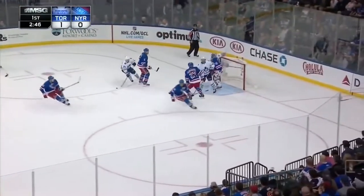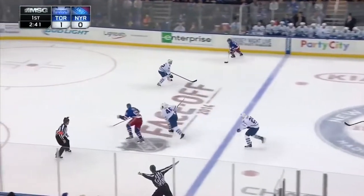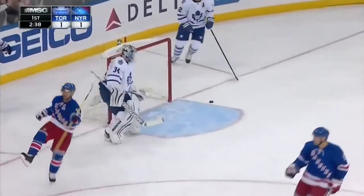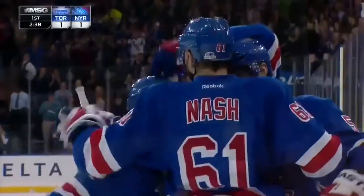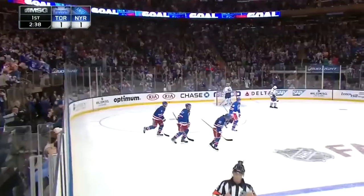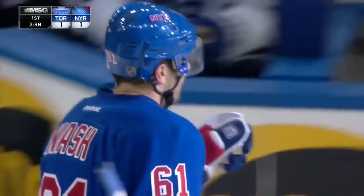The puck back on the ice, but the Maple Leafs back in the zone. Santorelli's shot got deflected high and away. Now the Rangers look to break. Here's San Luis. Nash goes to the net. Rick Nash scores! What a pass from Marty San Luis to Rick Nash, who scores his fourth of the year. And we're tied at one.